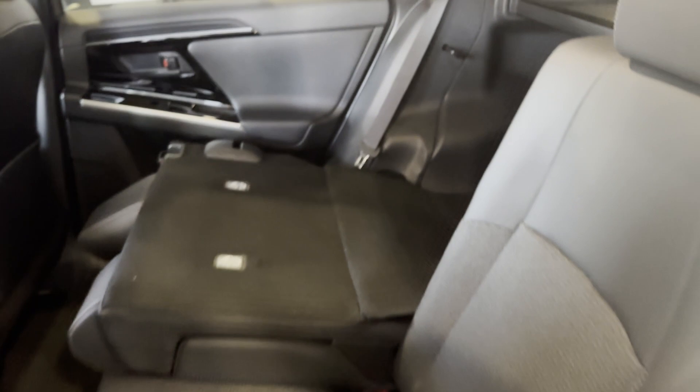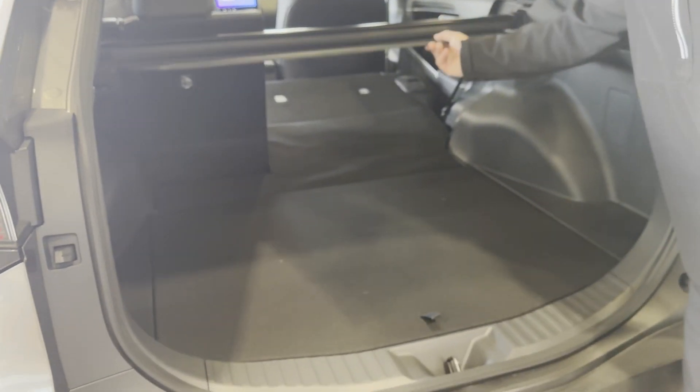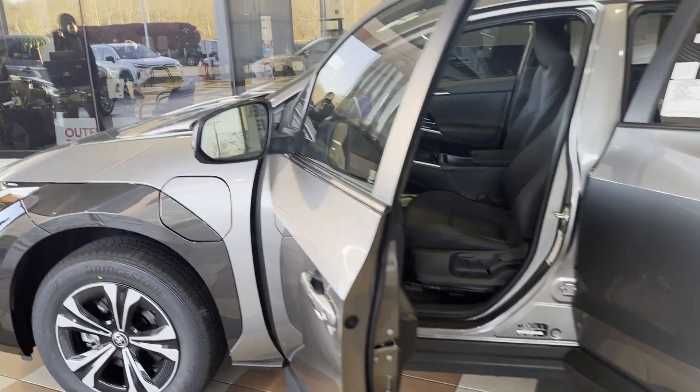It's a 60-40 rear split seat in the back. USB chargers into the trunk. Plenty of room with the removable panel cover. It's up to 228 miles per full charge.